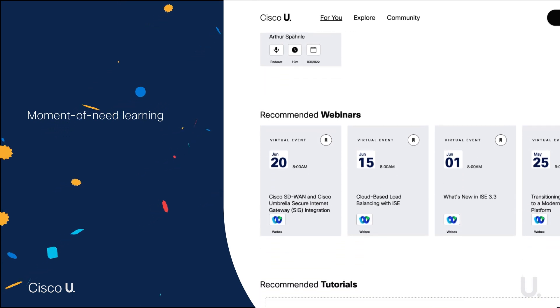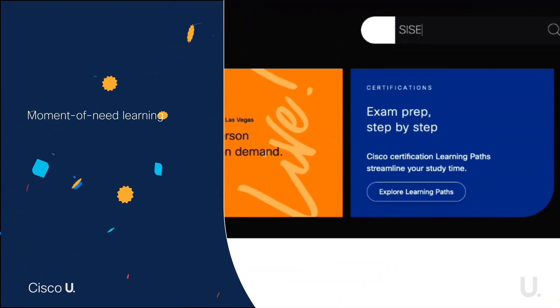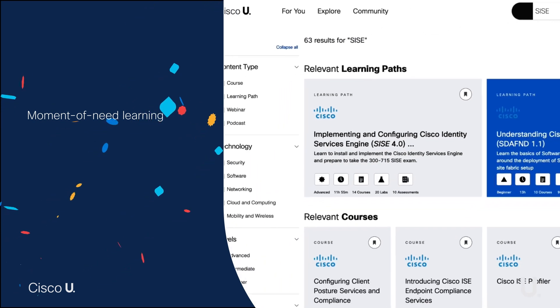Modularized moment-of-need learning surfaces quickly in Cisco U's comprehensive search to help your team troubleshoot fast and reduce downtime.